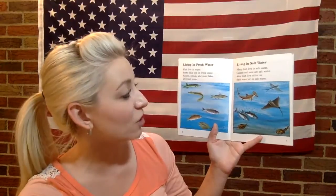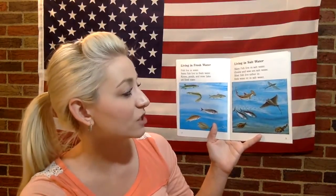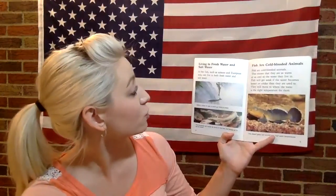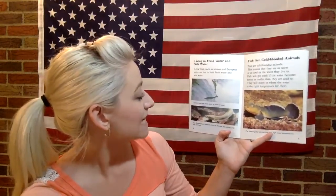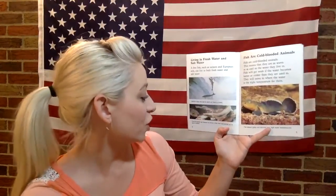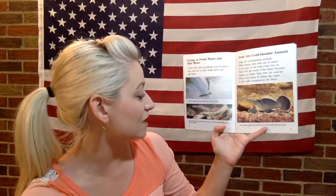Living in saltwater — many fish live in saltwater. Oceans and seas are saltwater. Most fish live either in freshwater or in saltwater. A few fish, such as salmon and European eels, can live in both freshwater and saltwater. Salmon leave the sea to swim up rivers to breed. The European eel leaves its home in the river and swims out to sea to breed.